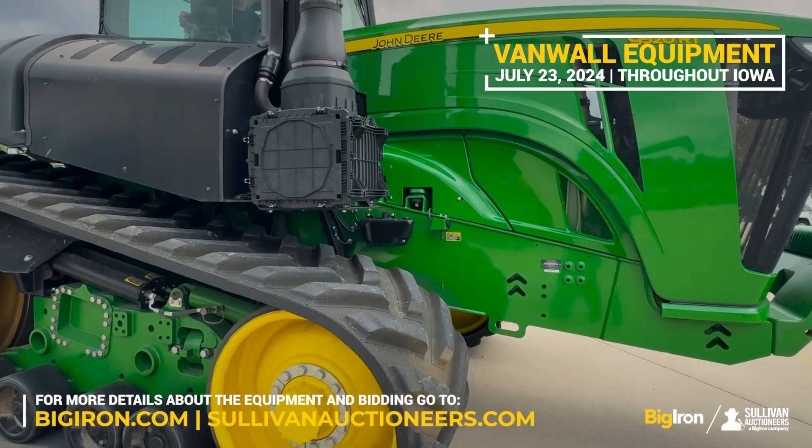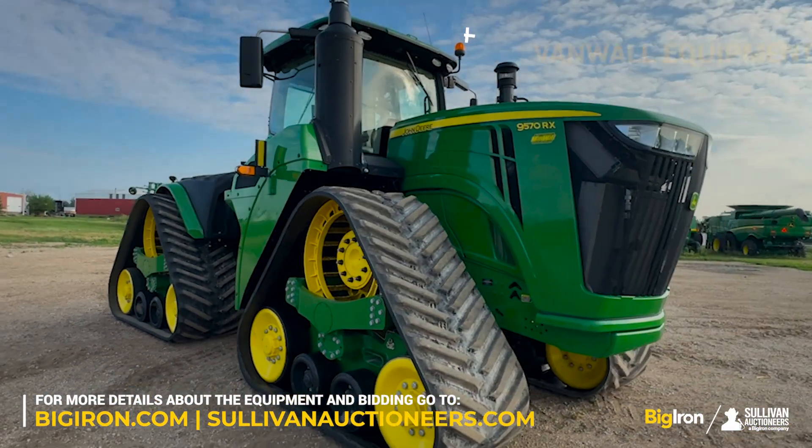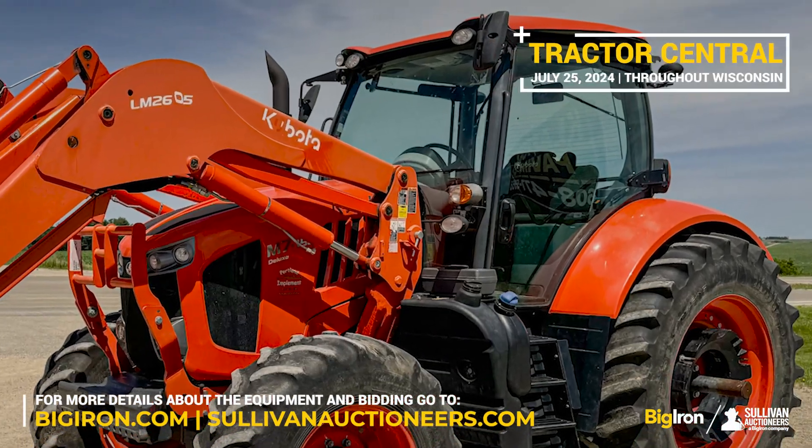July the 23rd, Van Wall showcases 40 items, including five track tractors like the 2021 John Deere 9570 RX. And on July 25th, Tractor Central presents 58 items.